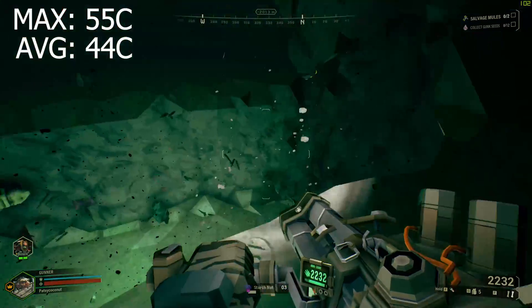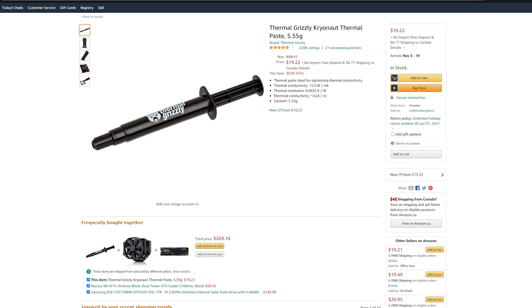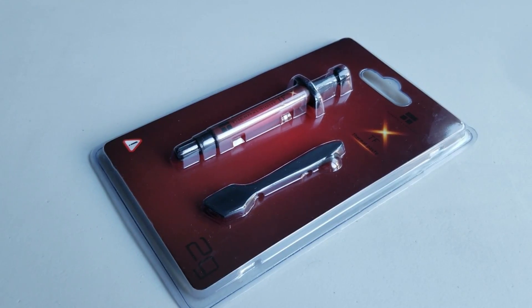First and foremost, don't worry about it. Whatever thermal paste you can find from a reputable brand, just buy the cheapest. That said, I did find out that you can buy a larger tube of Cryonaut — 5.55 grams for about $19.49 — which brings it down to $3.50 per gram. That's a huge difference, and it knocks the ThermalRite TFX out of the picture. There's really no reason to buy that TFX at that price point.